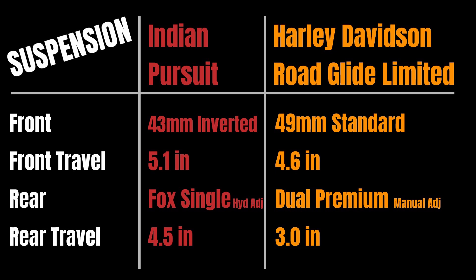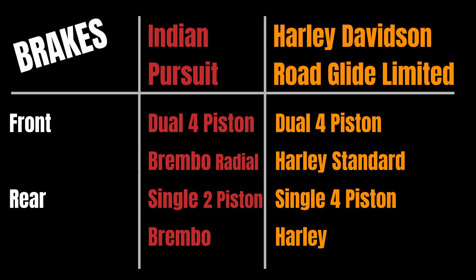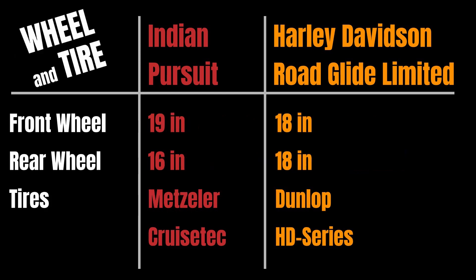Rear travel: 4.5 inches for the Indian and 3 inches for the Harley. For brakes, the Indian Pursuit uses Brembo radially mounted dual front calipers, four-piston each. The Harley uses their standard Harley-Davidson dual caliper, four-piston setup as well. In the rear, the Indian continues with Brembo brakes — single disc, two-piston — where the Harley uses their single rotor but with a four-piston caliper.